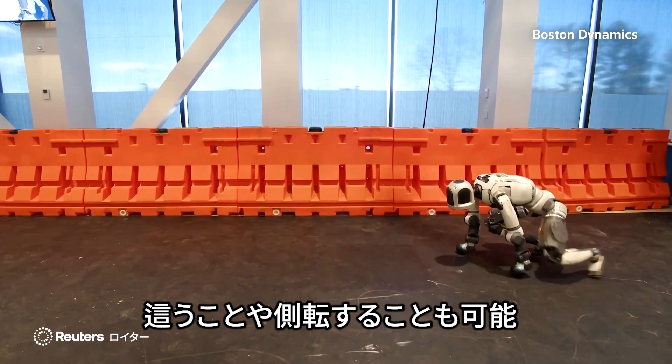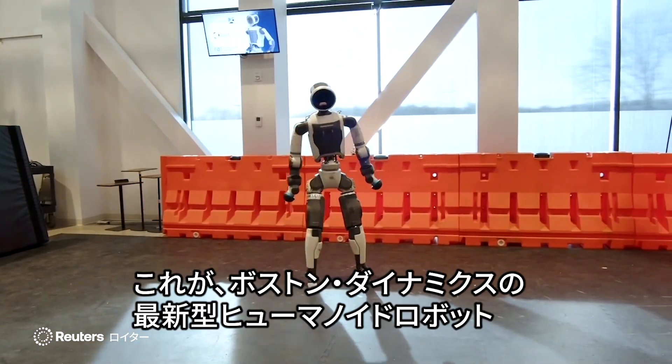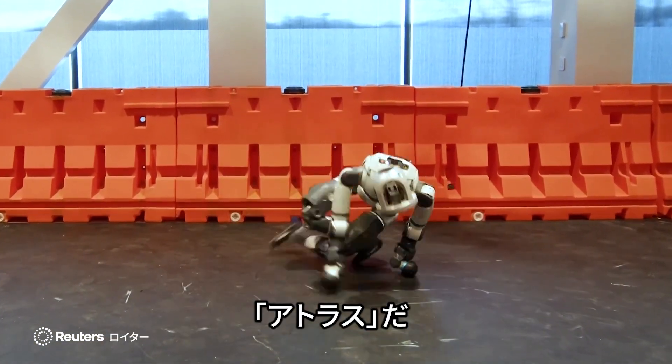It can run, crawl, and do cartwheels. This is Boston Dynamics' advanced humanoid robot, Atlas.